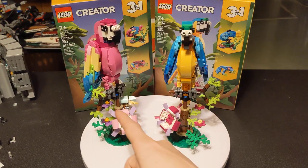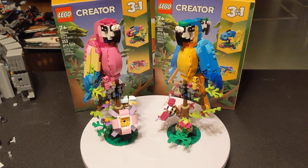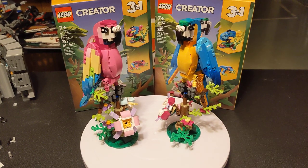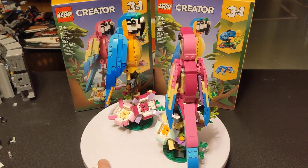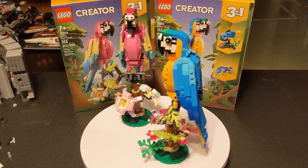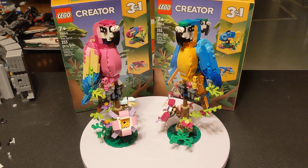I built the blue one and my wife built the pink one, and it was pretty fun just sitting on the couch building LEGOs together. I've got nothing else to say about these — they're cute. I have not built the other two and kind of don't intend to. Most of the time with these 3-in-ones, I just get them for the main build and leave them as the main build. Yeah, these are cute. I'll see you guys in the next one. Later.